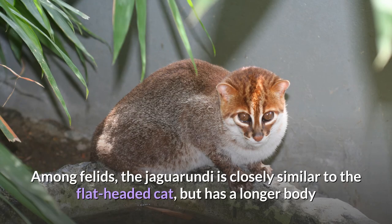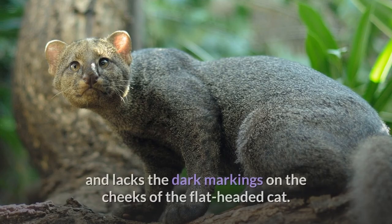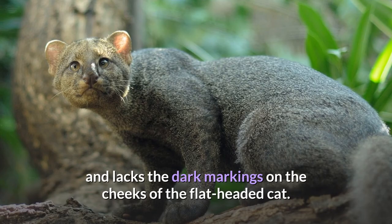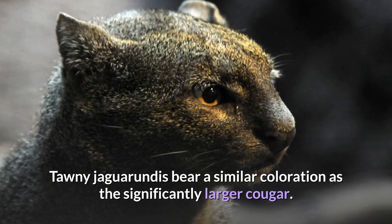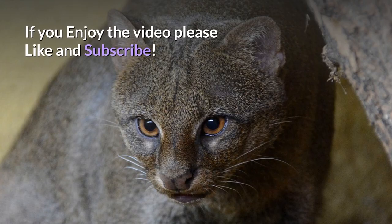Among felids, the Jaguarundi is closely similar to the flat-headed cat, but has a longer body and proportionately longer legs, is heavier, and lacks the dark markings on the cheeks of the flat-headed cat. Tawny Jaguarundis bear a similar coloration to the significantly larger cougar.